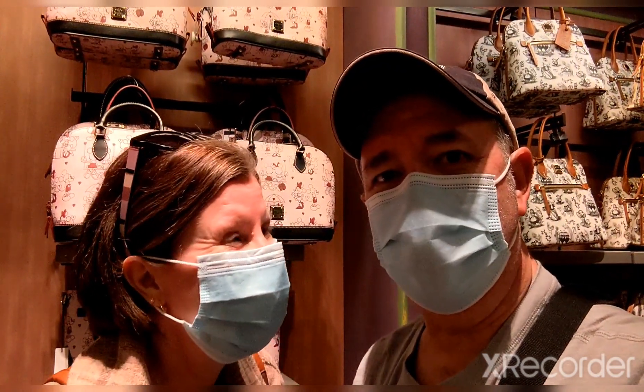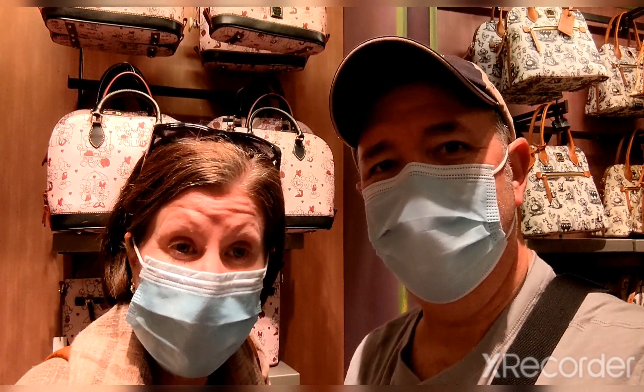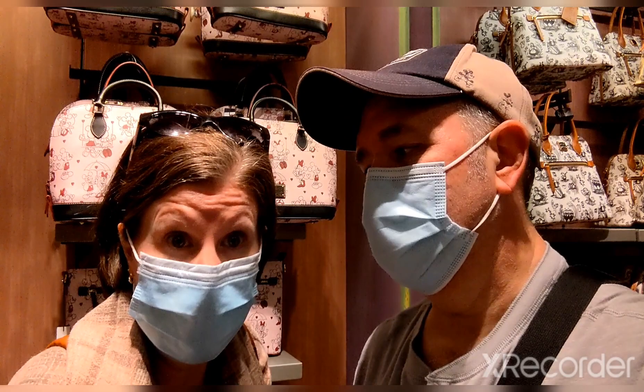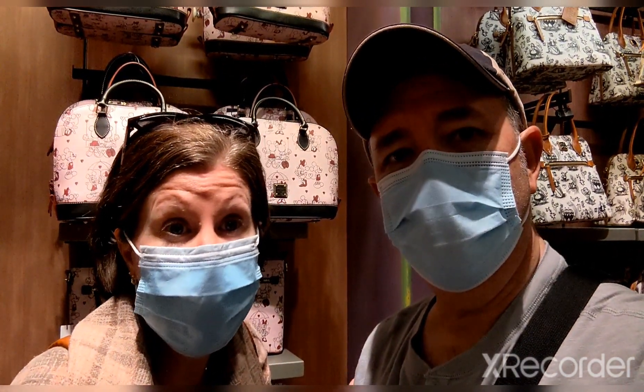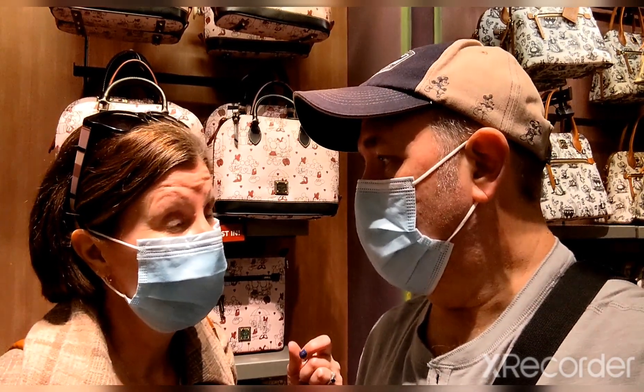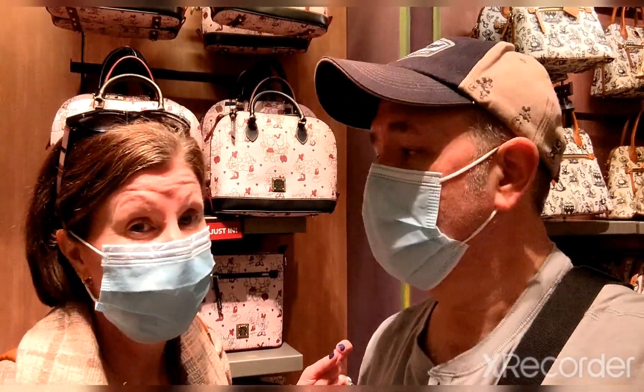Hey Jen, another live update! I just found a new Valentine's Dooney and Bourke line — it's a brand new arrival, it's an Animal Kingdom theme, and I'm going to show you the bags and go over the prices. This just in within the last few days, and it's for Valentine's Day.